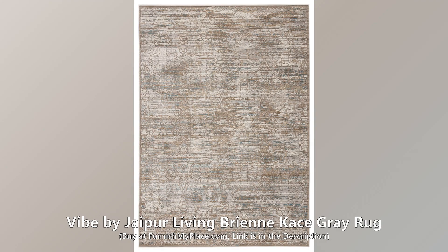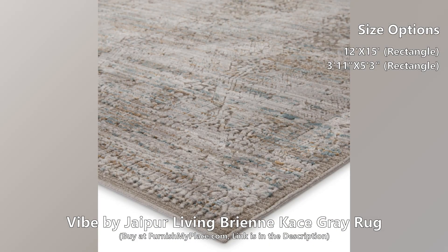Vibe by Jaipur Living Brienne Kiss Grey Rug. Buy now at furnishmyplace.com — link is given in the description. This rug is available in two different sizes.